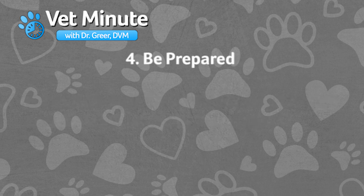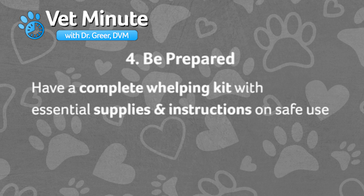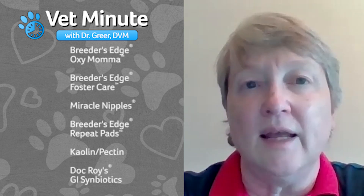Fourth, we want you to be prepared for an effective whelping. Having a complete kit with essential supplies and drugs, along with the instructions on safe and appropriate use, is key to a successful whelping. These products include Breeders Edge OxyMama, Foster Care Formula, Miracle Nipples, Breeders Edge Whelping Repeat Pads, Kaolin and Pectin, and Doc Roy's GI Symbiotics.